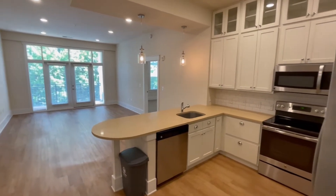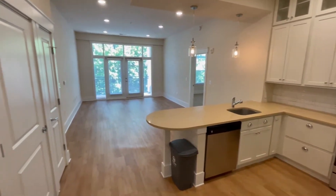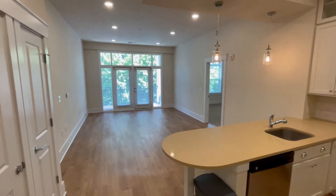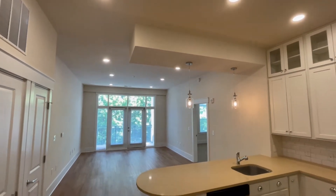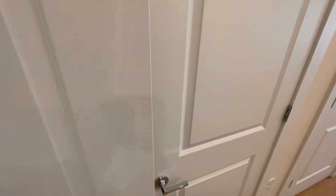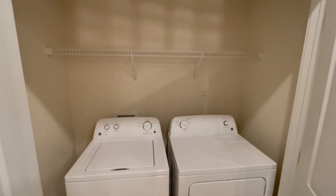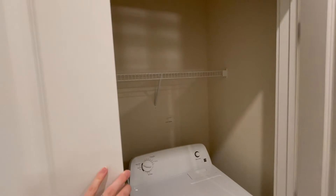Welcome to your new home. This is a B1 floor plan. The first thing you'll notice is the luxury vinyl plank flooring throughout the kitchen and living areas. We do have carpet in the bedrooms and the 10-foot tall ceilings. This apartment feels massive. When you first walk in, to your left you'll be greeted with the washer and dryer. These are built-in and they do come included in the unit. We have some storage up there for laundry detergent, dryer sheets, whatever you need.